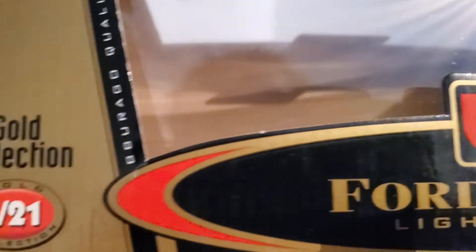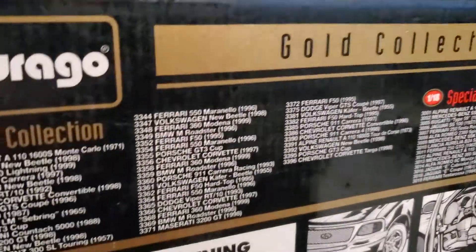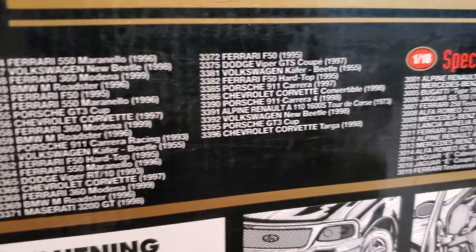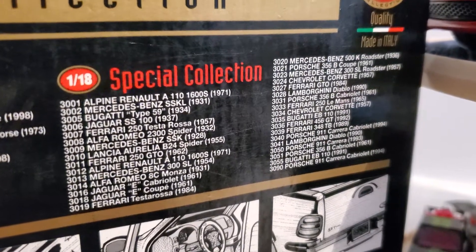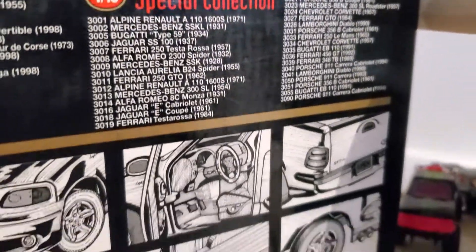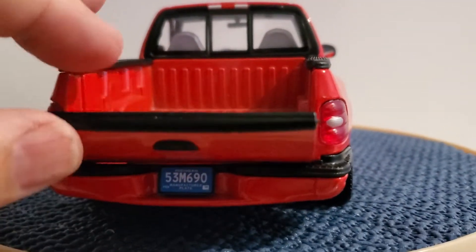Now I'll show you the box here. Quality made in Italy, but it's made in 1/21 scale so it was made to fit the box, like a lot of manufacturers will do. Here are the other cars that were available in the gold collection, and then there's a special collection — essentially the same cars but in different colors and different details. Of course they show you the features of the vehicle. The tailgate does come down, but it doesn't come all the way down, but that's fine.